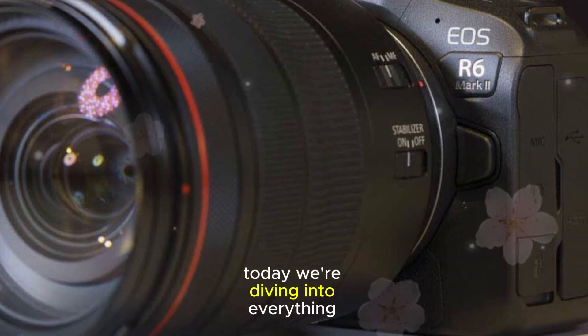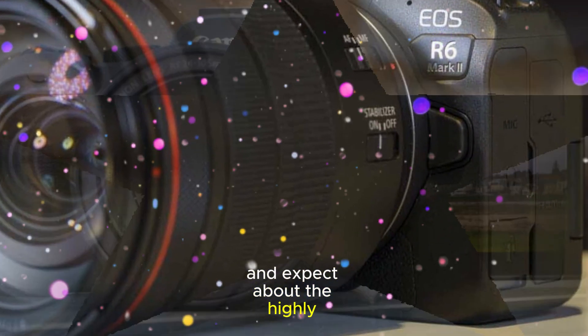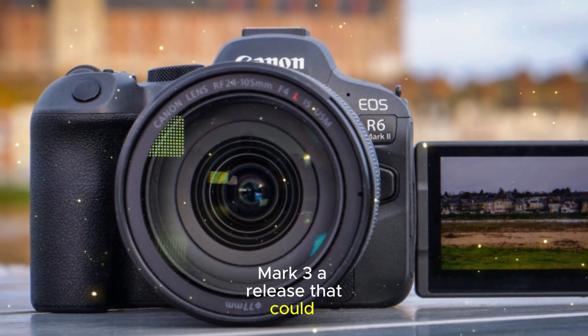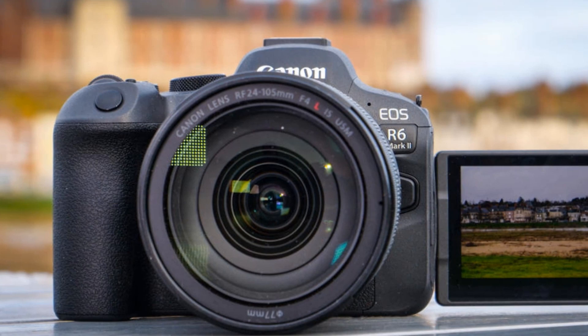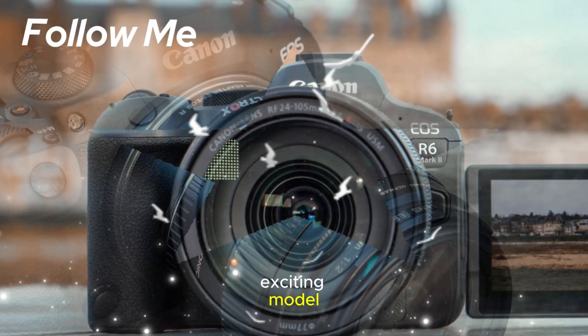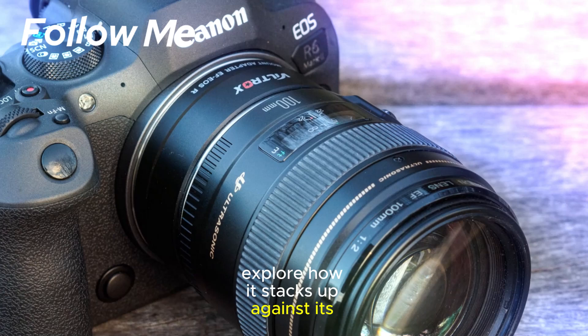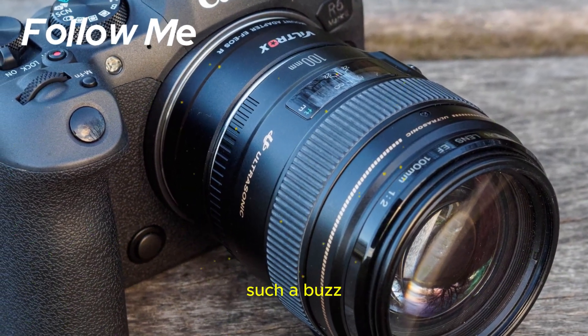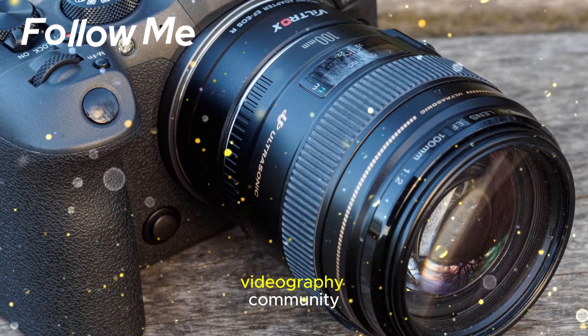Today, we're diving into everything we know and expect about the highly anticipated Canon EOS R6 Mark III, a release that could redefine hybrid cameras. Let's get into the nitty-gritty details of this exciting model, explore how it stacks up against its predecessor and competitors, and consider why it's creating such a buzz in the photography and videography community.